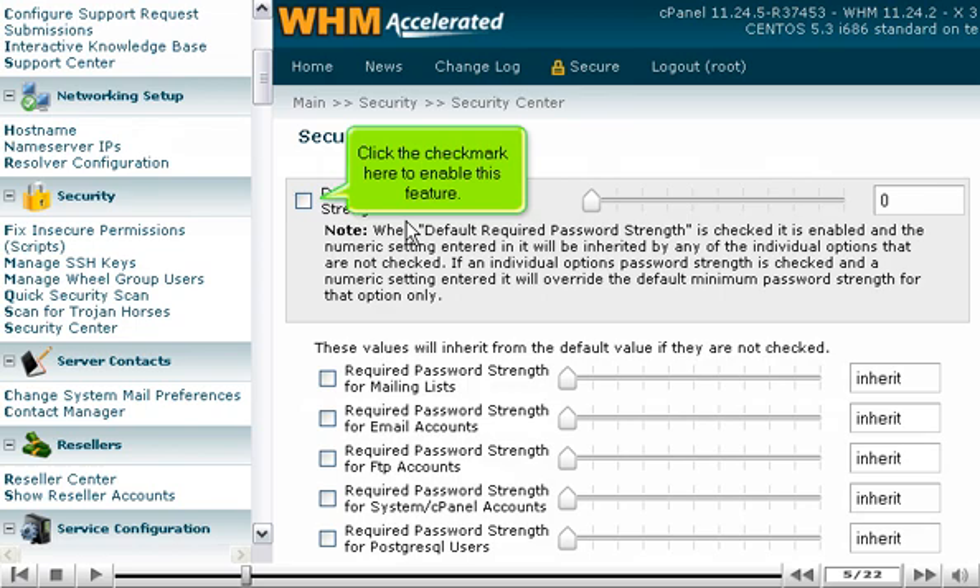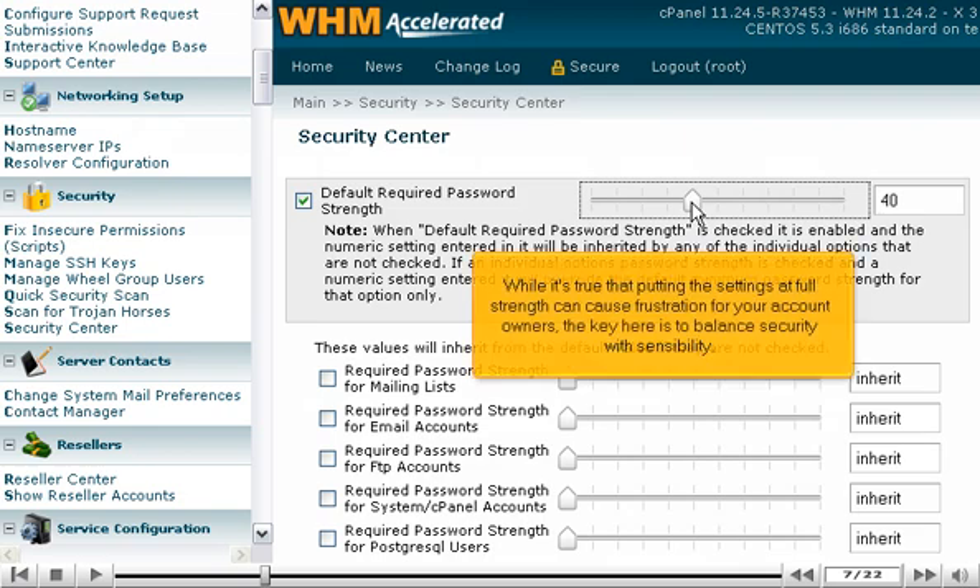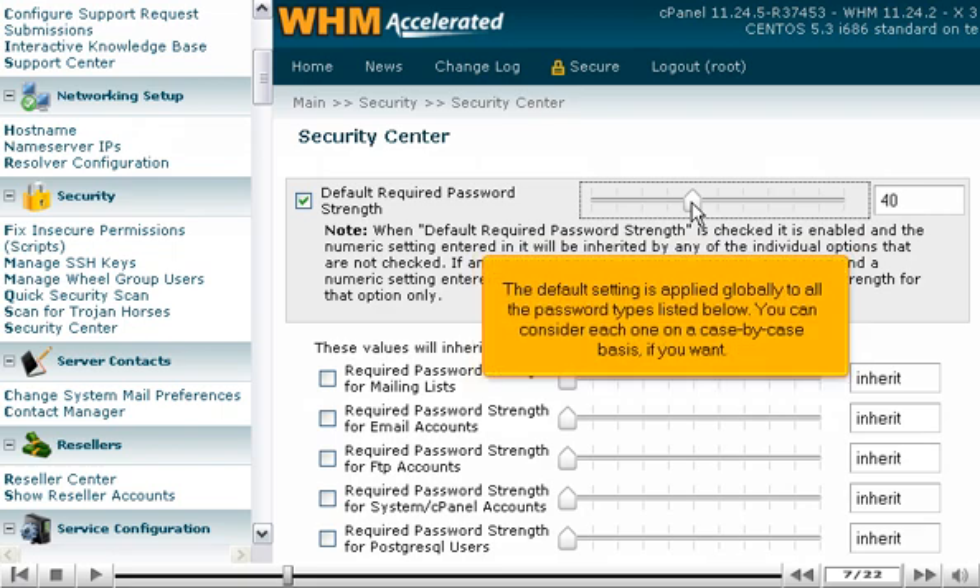Click the checkmark here to enable this feature, then drag the slider over to the desired setting, or type a number at right. While it's true that putting the settings at full strength can cause frustration for your account owners, the key is to balance security with sensibility. The default setting is applied globally to all the password types listed below, but you can consider each one on a case-by-case basis if you want.